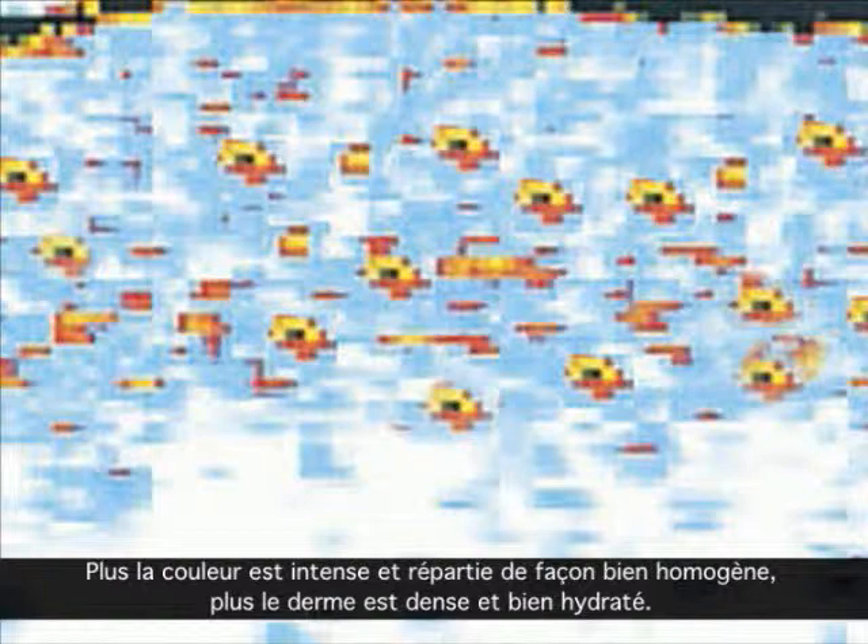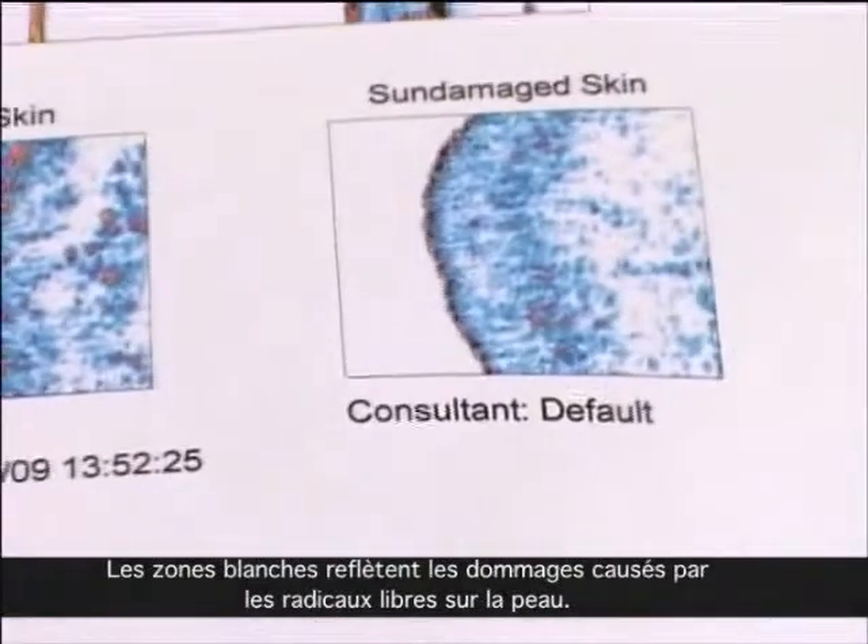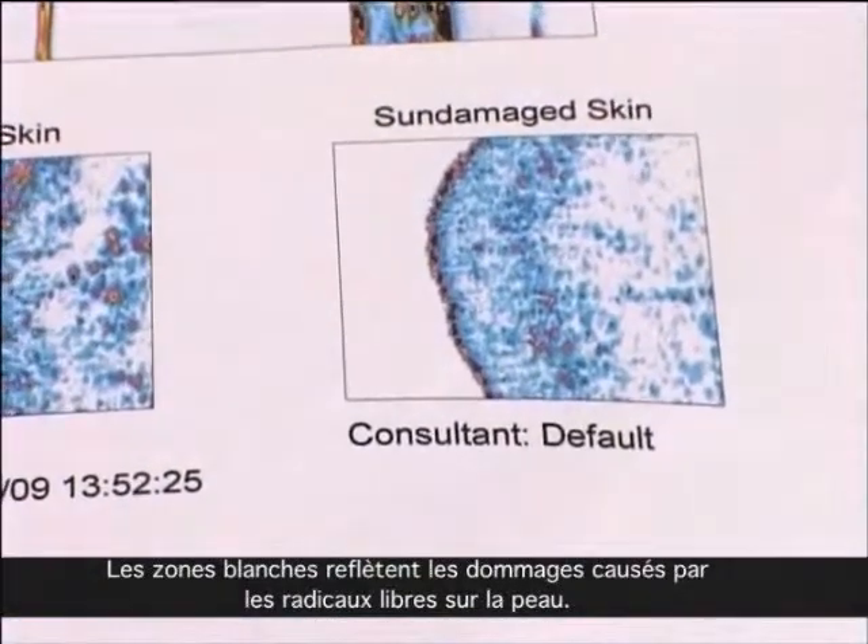The coloured elements represent collagen, elastin, and moisture-retaining elements in the invisible dermal layer. The darker the colour and the more evenly distributed, the better the quality and density of the skin. White areas where there is no reflection indicate some form of damage to the skin.